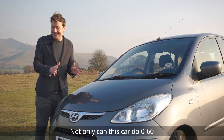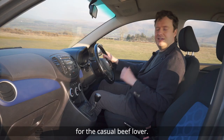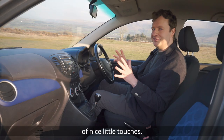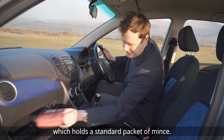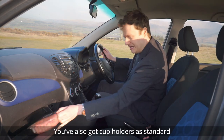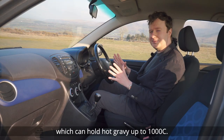Not only can this car do 0-60, it's also got some nifty little features for the casual beef lover. Here in the driving position, there are a number of nice little touches. For example, you're never far away from this beef bin, which holds a standard packet of mince. You've also got cup holders as standard, which can hold hot gravy up to 1,000 degrees centigrade.